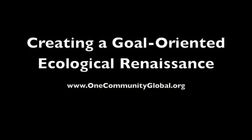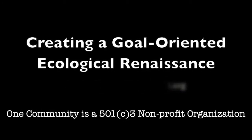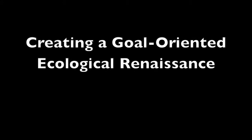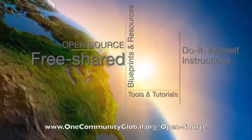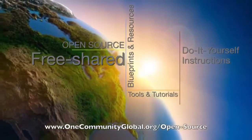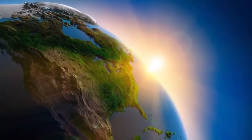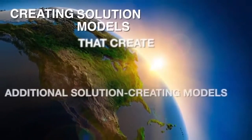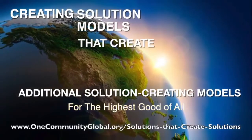Creating a goal-oriented ecological renaissance. One Community Weekly Progress Update number 106. One Community is a 501c3 non-profit organization. We are creating open-source and free shared blueprints and resources, tools and tutorials, and do-it-yourself instructions for highest good living — creating solution models that create additional solution-creating models in the service of all life on this planet.